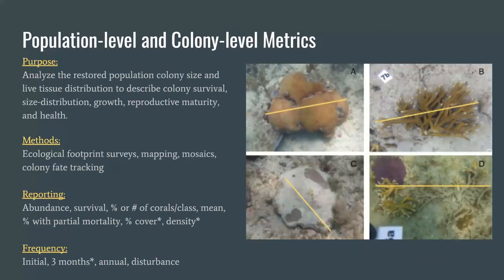Universal metrics two and three: metric two is a population-level metric measuring restored population size structure, and universal metric three is a colony-level metric measuring the amount of tissue on the restored colony — a proxy of colony health. These data are collected by estimating the greatest diameter of a colony and estimating the amount of live tissue per colony on every restored colony, or a subset of colonies within the ecological footprint. The most repeatable measurement is that of the entire skeletal unit. We recommend that both data types be collected in bins, so each colony does not need to be precisely measured — surveyors can simply tally by species within the ecological footprint.